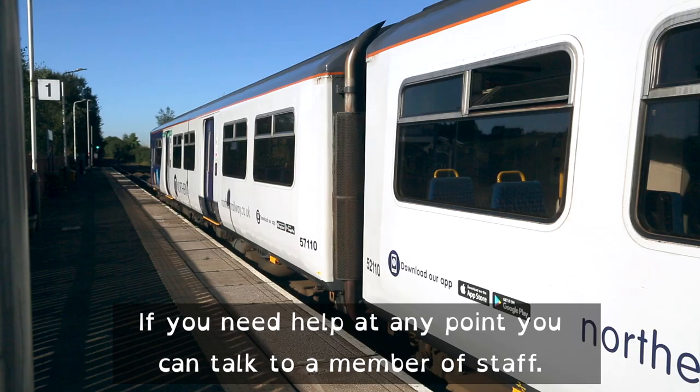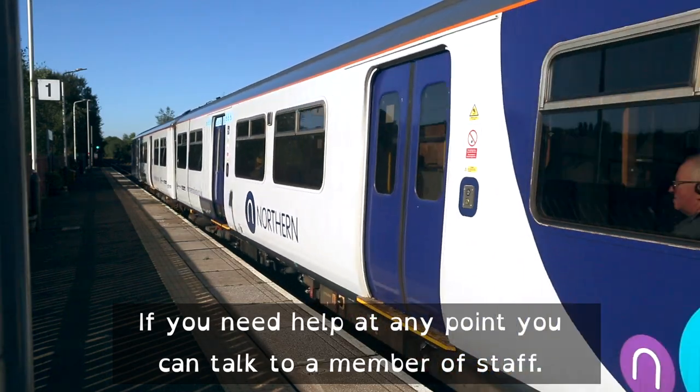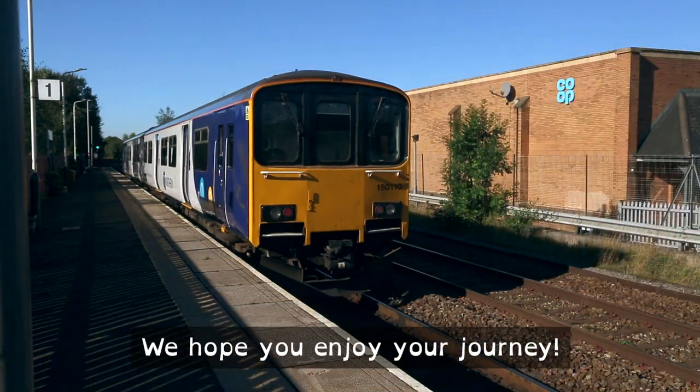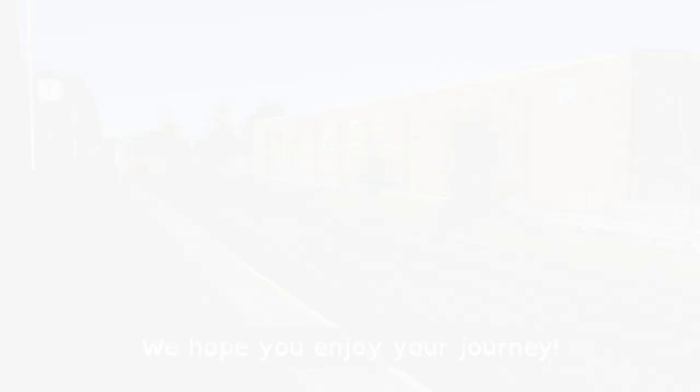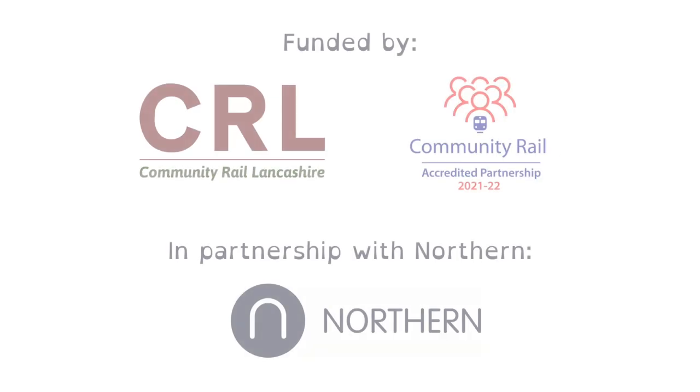If you need help at any point, you can talk to a member of staff. We hope you enjoy your journey.